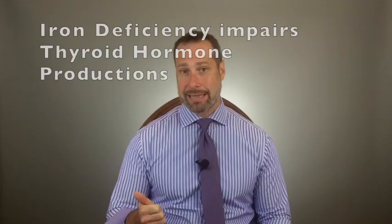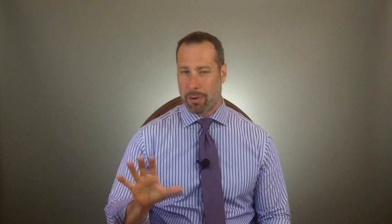That enzyme is called thyroid peroxidase — one of the primary enzymes needed to make thyroid hormones. It uses both iodine and iron to produce T3 and T4. Studies show that when a person is iron anemic, there can be a 30 to 50 percent decrease in thyroid peroxidase activity. If you correct the iron deficiency, your thyroid hormone production improves, your thyroid peroxidase activity is more efficient, and you may need less thyroid medication.